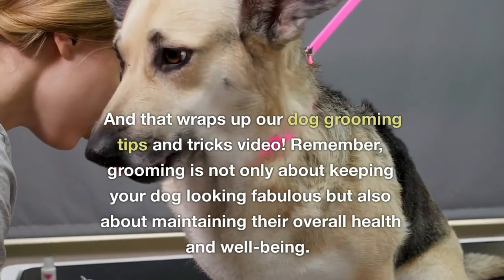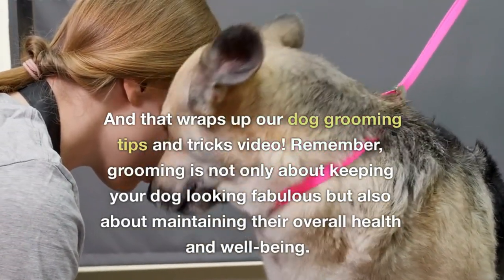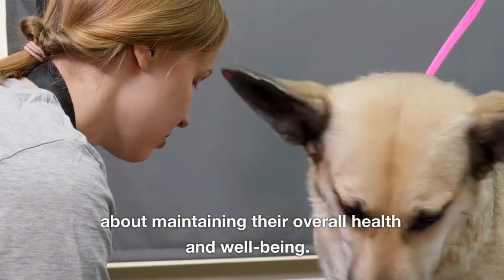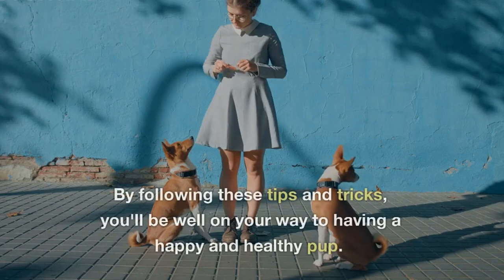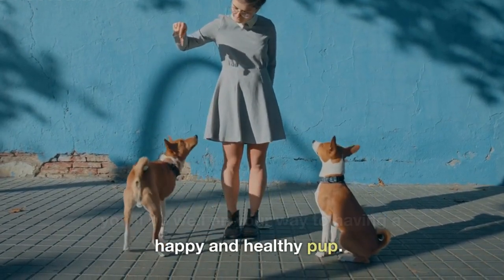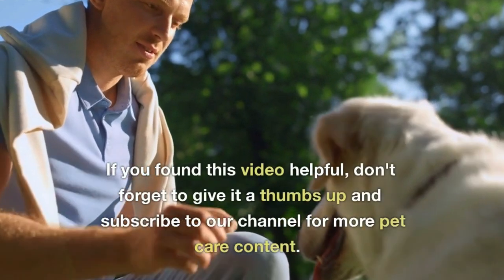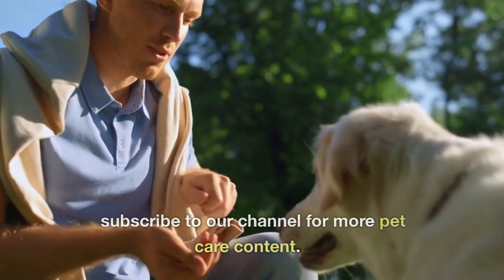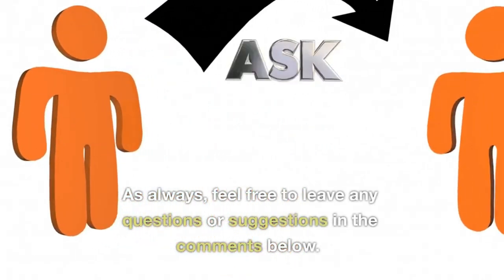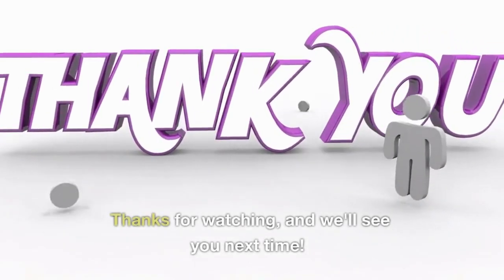And that wraps up our dog grooming tips and tricks video. Remember, grooming is not only about keeping your dog looking fabulous but also about maintaining their overall health and well-being. By following these tips and tricks, you'll be well on your way to having a happy and healthy pup. If you found this video helpful, don't forget to give it a thumbs up and subscribe to our channel for more pet care content. As always, feel free to leave any questions or suggestions in the comments below. Thanks for watching, and we'll see you next time.